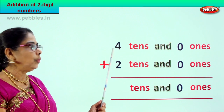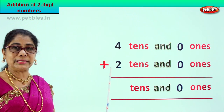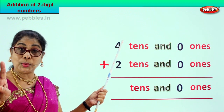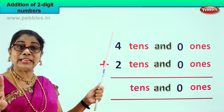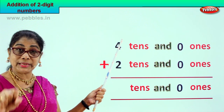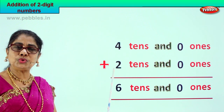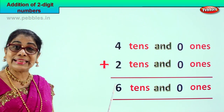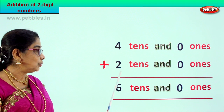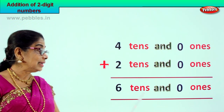Now we go to the tens place. We have four tens and two tens. Four plus two is six tens. Two plus four is also six tens. Your answer is six tens.